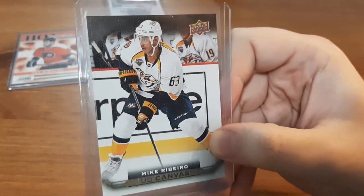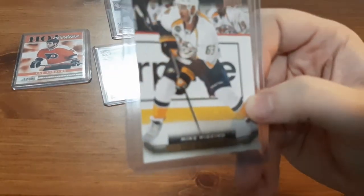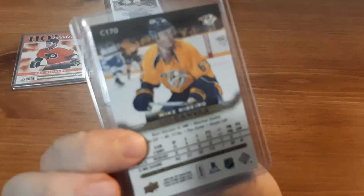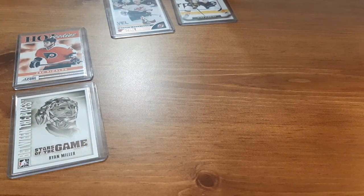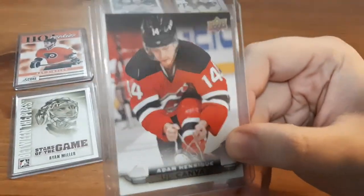Next is going to be a canvas card, which I haven't been receiving for a long time. I got one in the last video for a good player, so apparently I like getting these — I just don't get them much. This is Mike Ribeiro. Not familiar with the player, but I love getting the canvas cards. I have a few of them from when I first started collecting hockey cards.